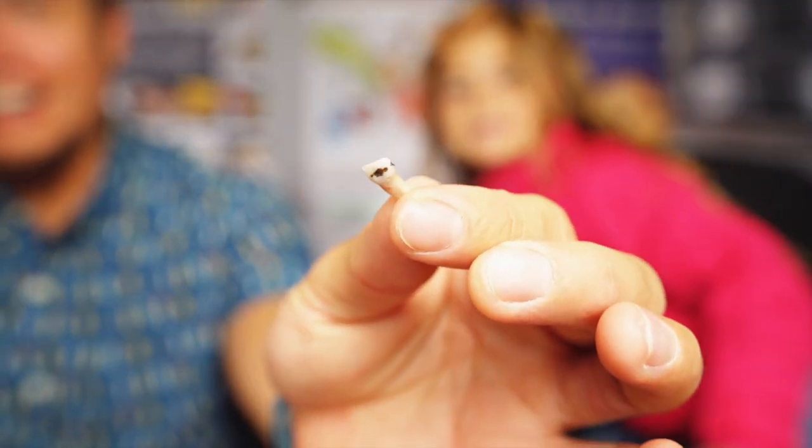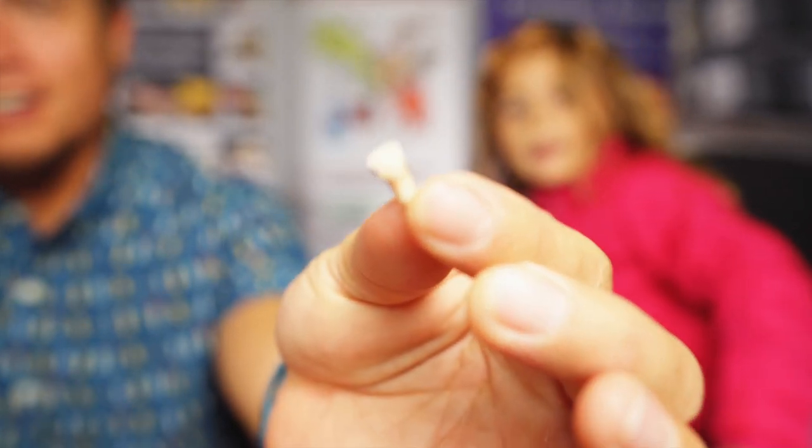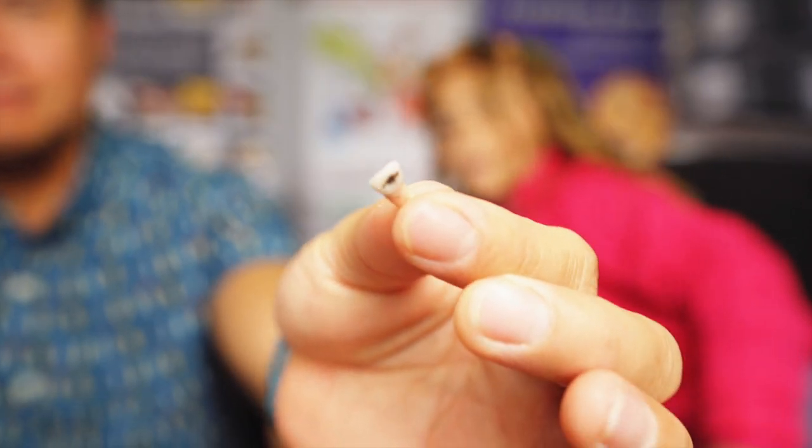She got her tooth taken out. She was super brave at the dentist and did a good job while they pulled her tooth — braver than I thought she was going to be, that's for sure. Good job Tiny T.